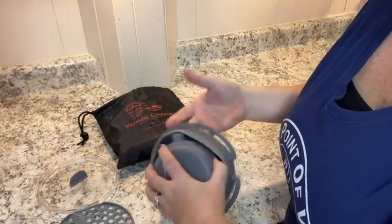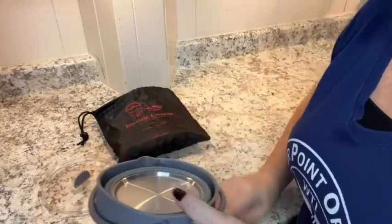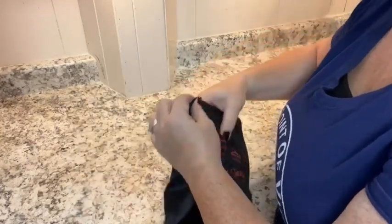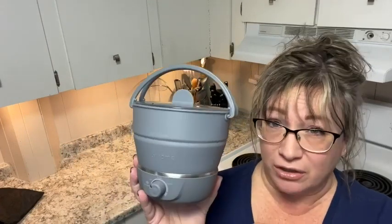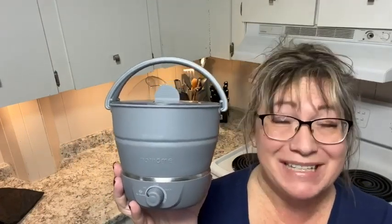I love that it's collapsible, so it's going to fit in your suitcase and not take up very much room. It's super easy to clean because of the silicone and the stainless steel. It's just a really all-around impressive little pot that you all need — it's going to make you eat healthy and be happy, and that's my point of view.